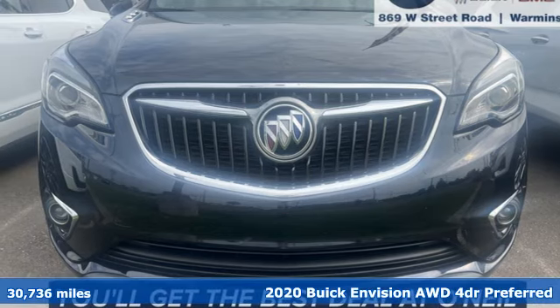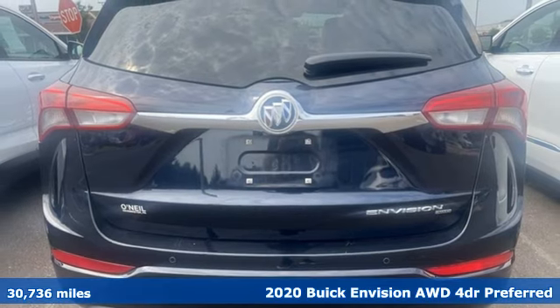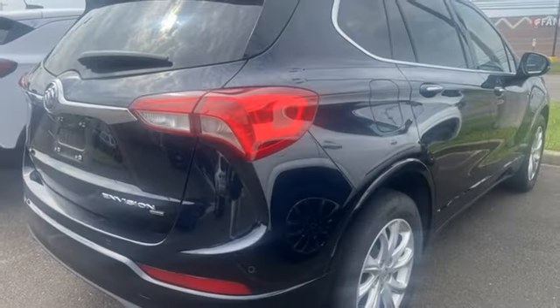Here's a 2020 Buick Envision. The bold athletic looks are complemented by a features list replete with luxury and safety. It comes nicely equipped with features you'll love.